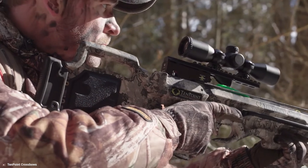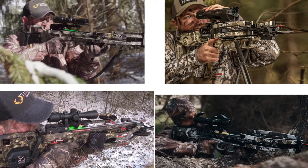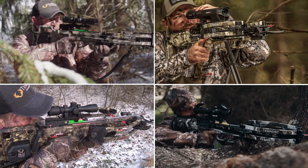The crossbow permits it to be more stealthy to surprise game animals. To help you, we have compiled a list of the top five most powerful crossbows for hunting on the market right now.